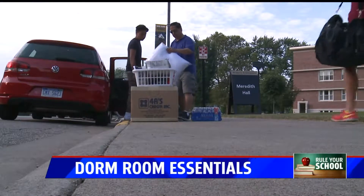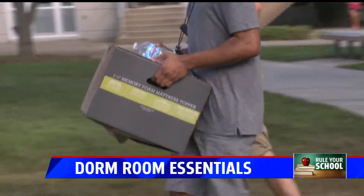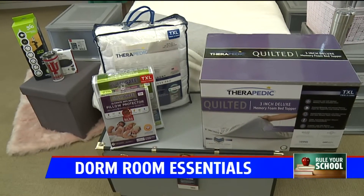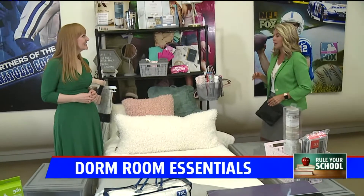Classes start at Purdue and Ball State August 19th, and at IU August 26th. We're helping students deck out their dorm rooms with the best tips from essential shopping expert Amy Sewell on decorating that small space on a budget. We also have a $100 gift card giveaway coming up.